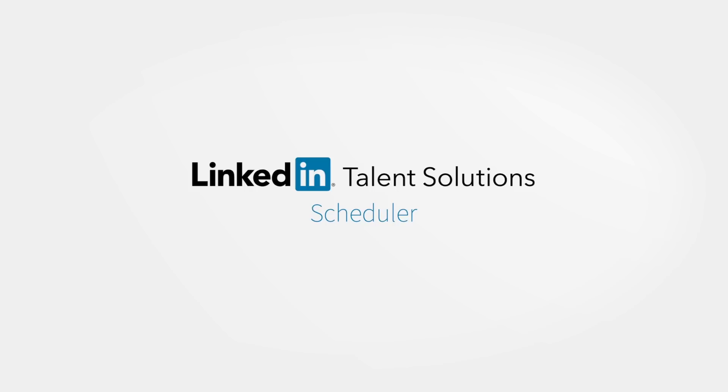Schedule less, delight candidates more, with Scheduler. Now available for LinkedIn Recruiter. Get started today!